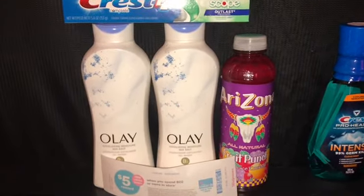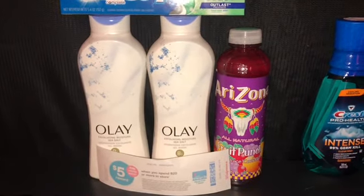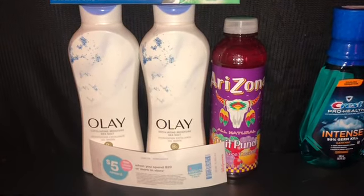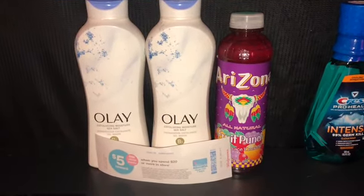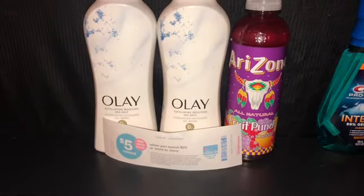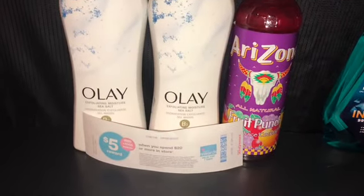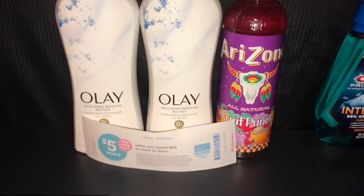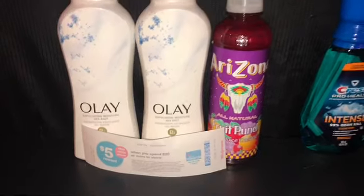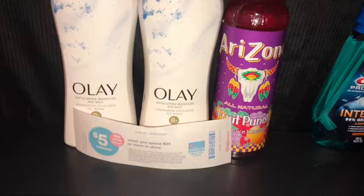The first deal we did was the Olay deal. There are several coupons this week — I had a three off of twelve, a three off of fifteen, and two other ones. Let me check the receipt — it was actually five off of twelve. So I did five off of twelve for the Olay.